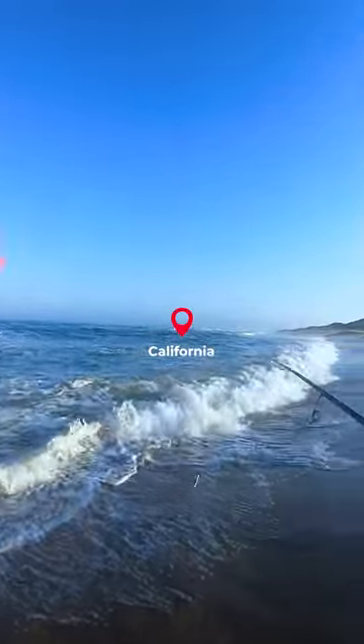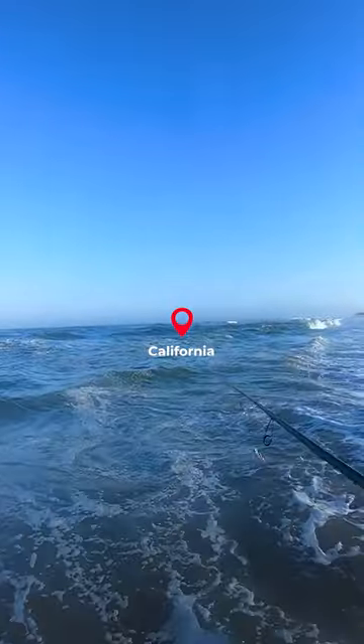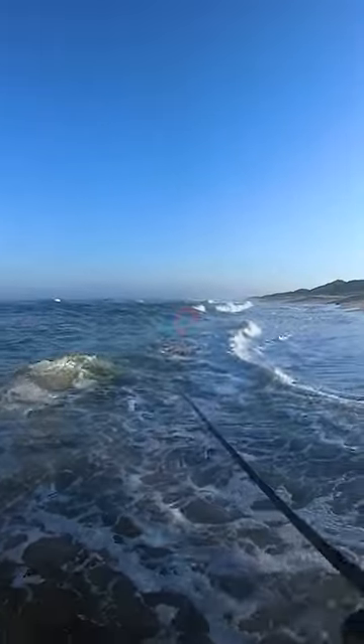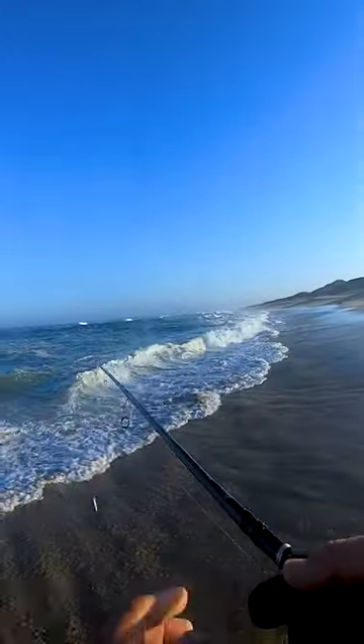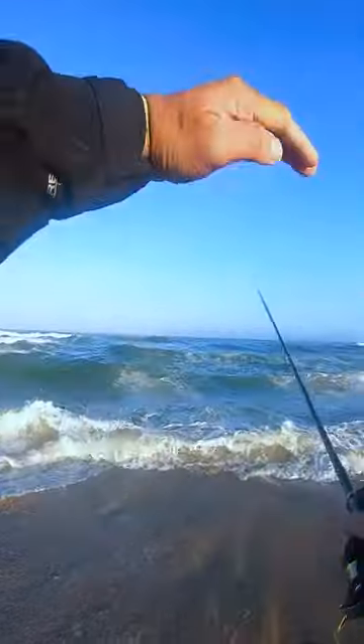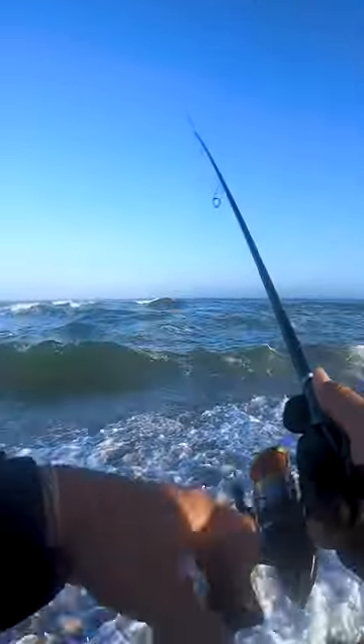There's a sandbar right on that edge and then there's a trough right on the beach — it's perfect feeding ground right where that sand crab is being kicked up in between. Those sand crabs are getting stuck between the sandbar on the outside and the trough on the inside.